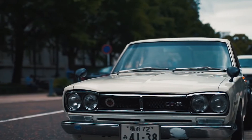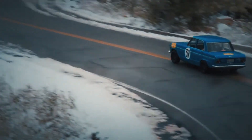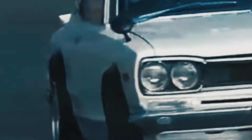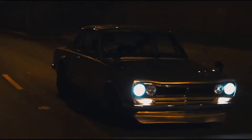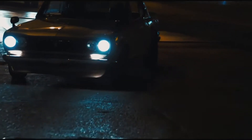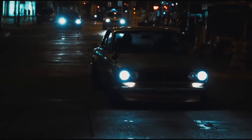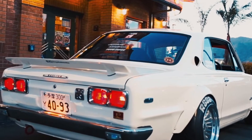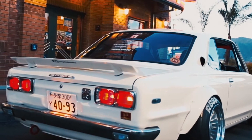Speed — powered by a straight 6 that produced 160hp. This car was so fast, in fact, it proved its supremacy by winning 50 races straight in Japan's Touring Car Championships. This car also just looks great. Nobody can deny that this car just oozes cool. If Fast and Furious was a thing back in the 70s, this would be one of the hero cars. All in all, this is a true bucket list car for me.